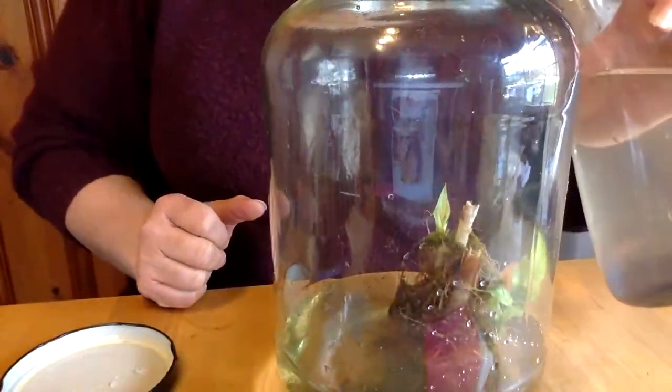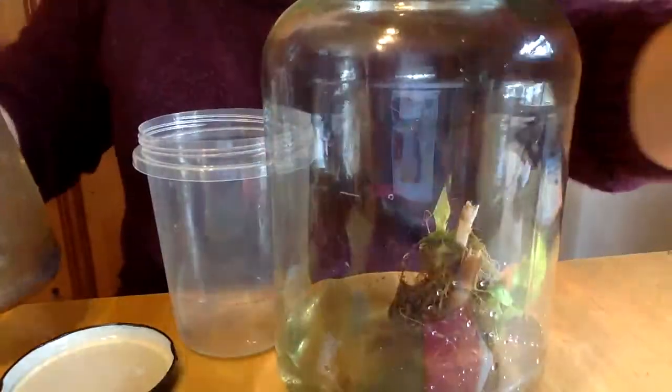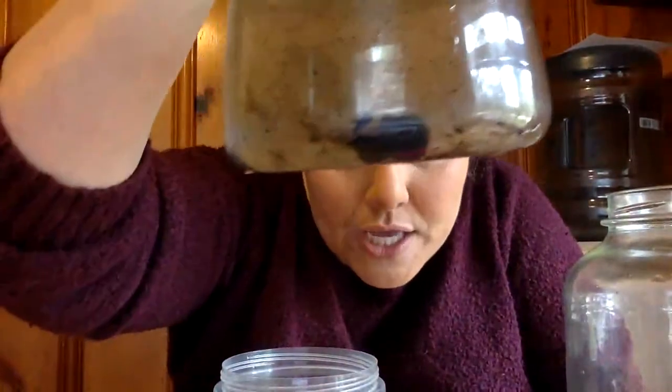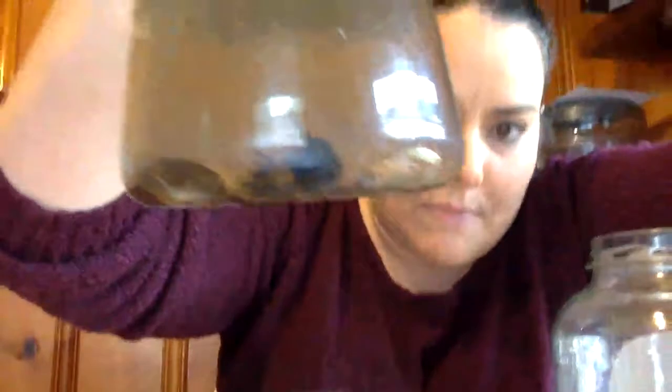I don't think I need all of this water, so I'm going to try to pour out as much as possible. I won't be able to get our tadpole out of here, and our new tadpole is super big — can you see him? He almost looks like a little minnow. I don't want to drip anything on the computer, so I'm pouring some more out to get him in there. There he is!